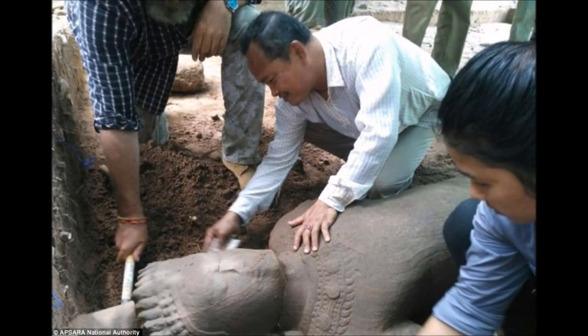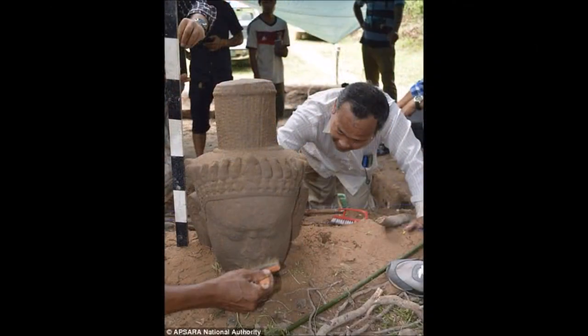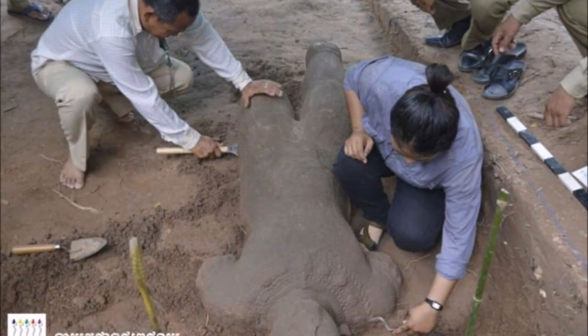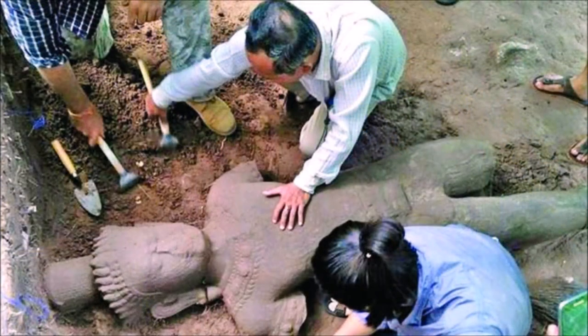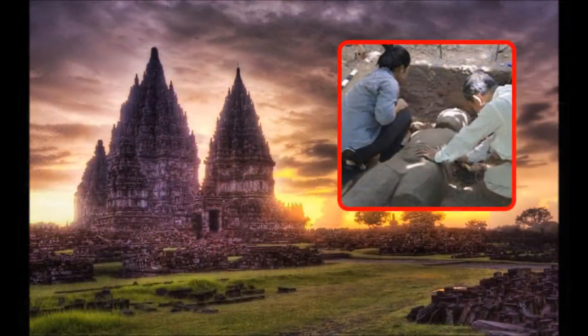The site was so massive that satellite images have revealed that Angkor, during its peak between the 11th and 13th centuries, was the largest pre-industrial urban center on the surface of the planet. In recent years, experts have used sophisticated tools to search the area around Angkor Wat for more discoveries and to study collapsing monuments. With the help of radar and satellite imagery, experts are able to see changes in groundwater and how they are causing rapid decay of the monuments, helping to guard Angkor's valuable structures.